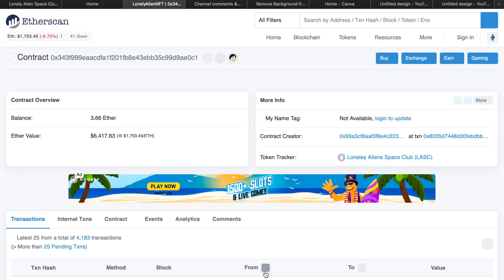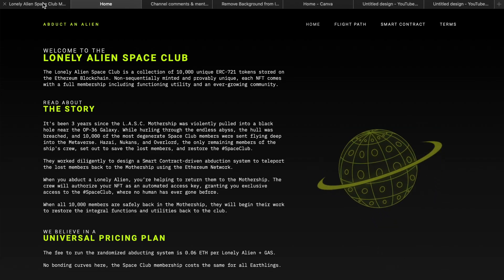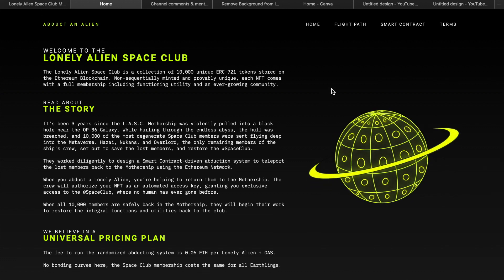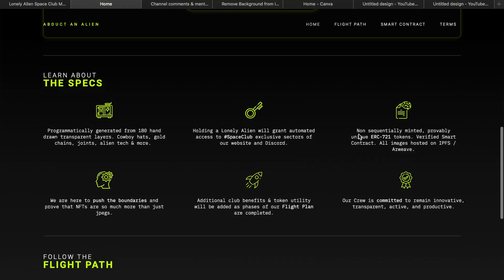What I like most about this project is that in their bio they list the smart contract, their Discord, Twitter, and rarity tools. They claim each NFT has functioning utility and that the collection was incrementally minted — which I believe is the case because there are only 7,200 of the 10,000 items on OpenSea right now, with 1,100 owners — not great but not bad.